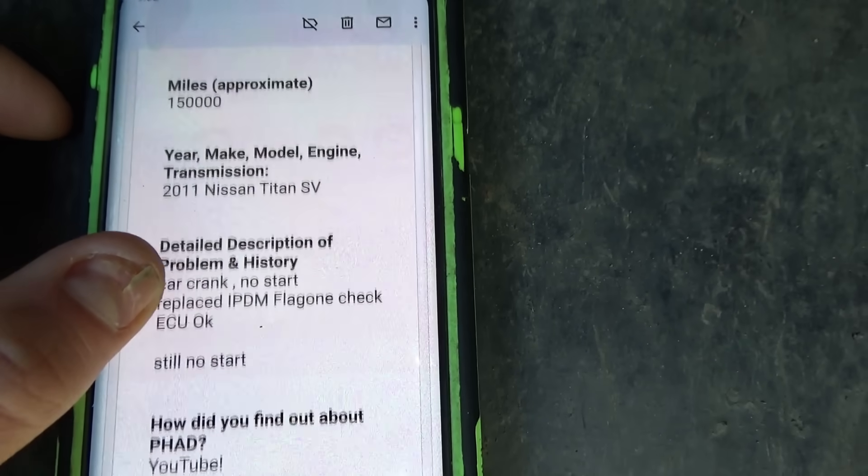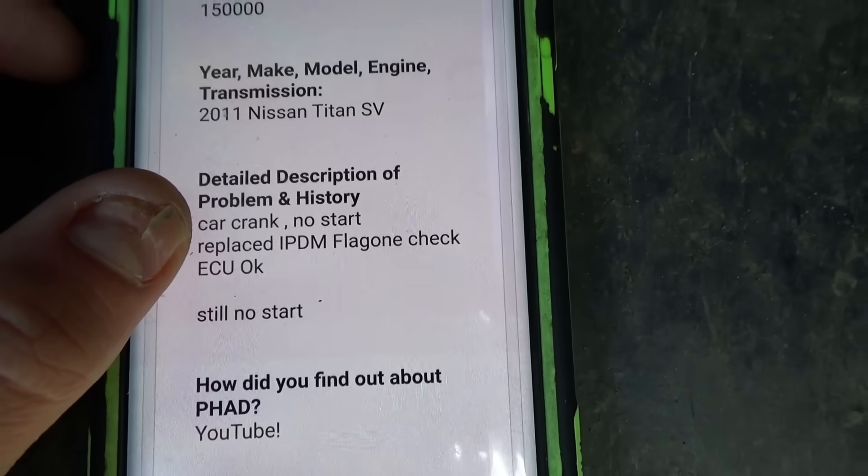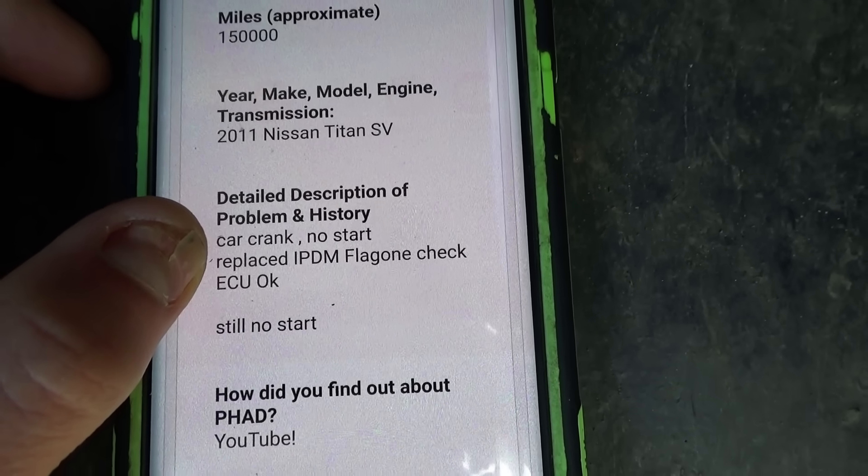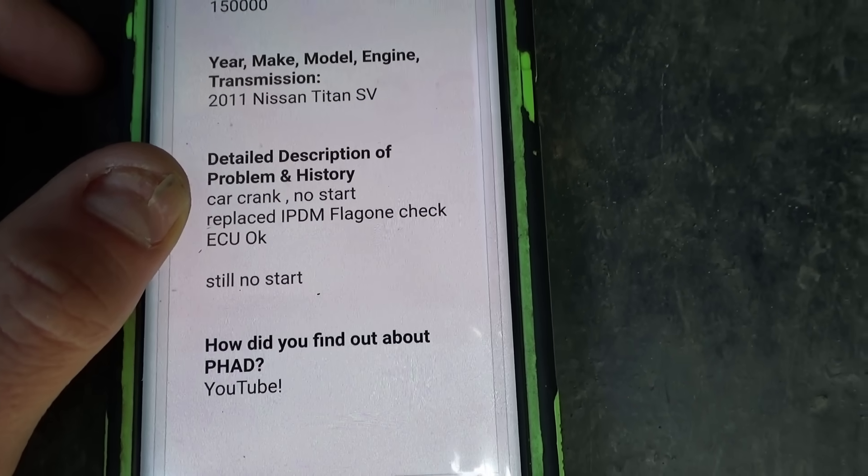Towed in from out of state in Maryland. So let's read the customer complaint and see what was already done to the truck. This is all I got in the appointment form — detailed description of problem history: car crank no start, replaced IPDM, flag one check ECU okay, still no start.